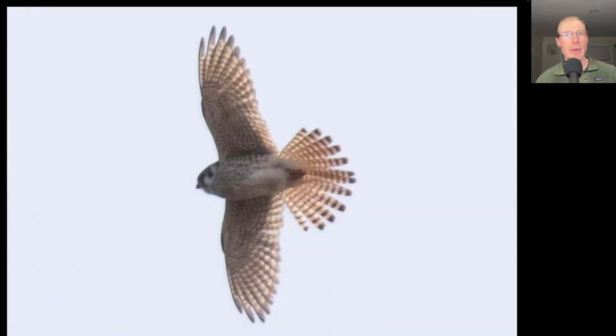We'll end with this small raptor with pointed wings. This is a small falcon, and it's overall light underneath, so a small light-colored falcon is an American kestrel. Looking at the streaking on the breast as well as the completely banded tail, those indicate that this is a female.